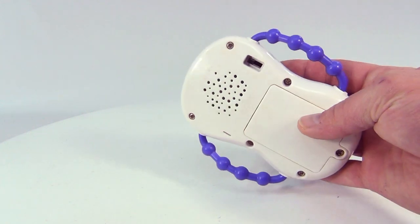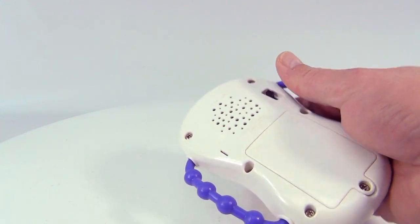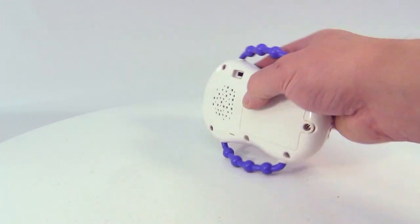Let's just turn it on the back here. This is the on and off. And let's go to super loud volume. It's game time!